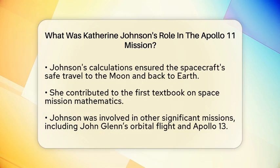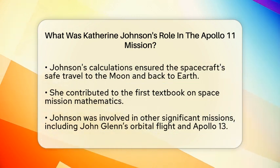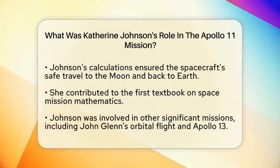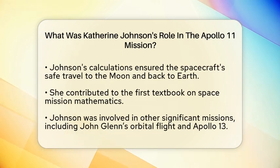But Katherine's contributions did not stop with Apollo 11. She was part of the team that wrote the first textbook on space mission mathematics. She also played a role in other significant missions, such as John Glenn's orbital flight and the Apollo 13 mission.